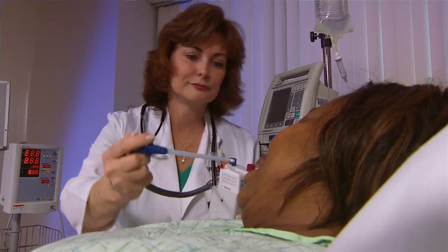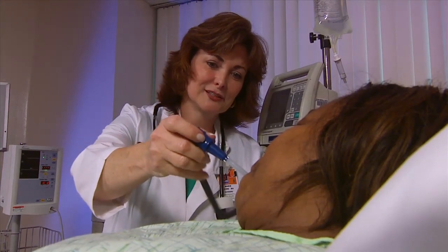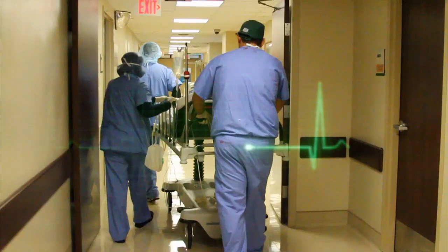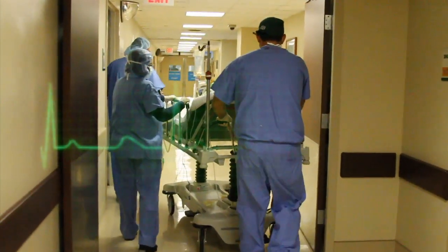What they're trying to do is really reduce those infections and prevent patients from having to stay longer in the hospital. Reducing infection saves time, money, and most importantly, lives. For Lee Memorial Health System, I'm Amy Osher.